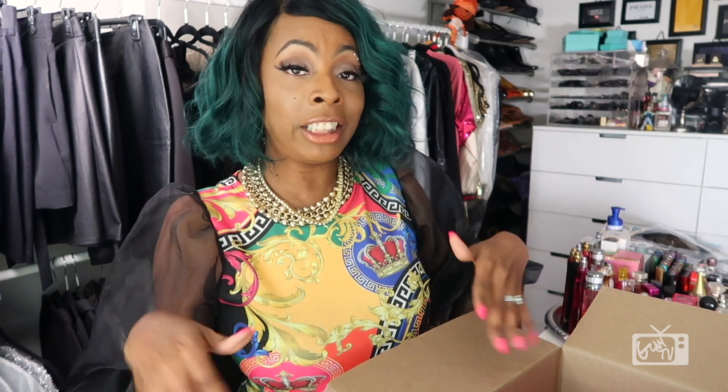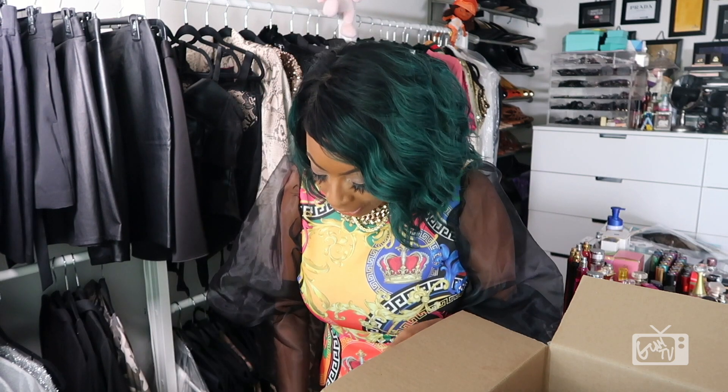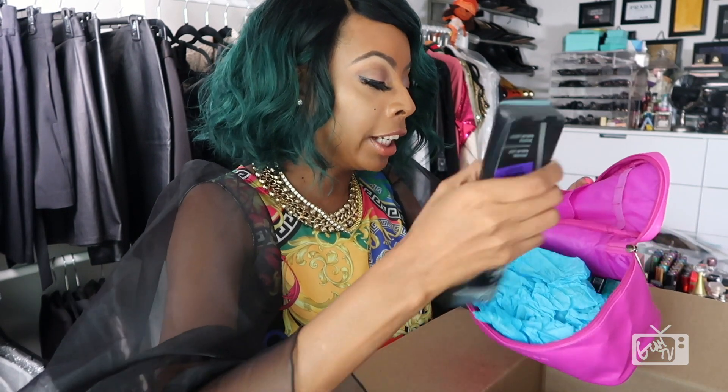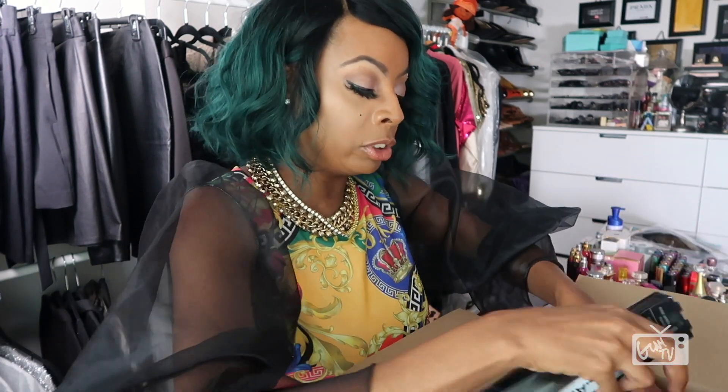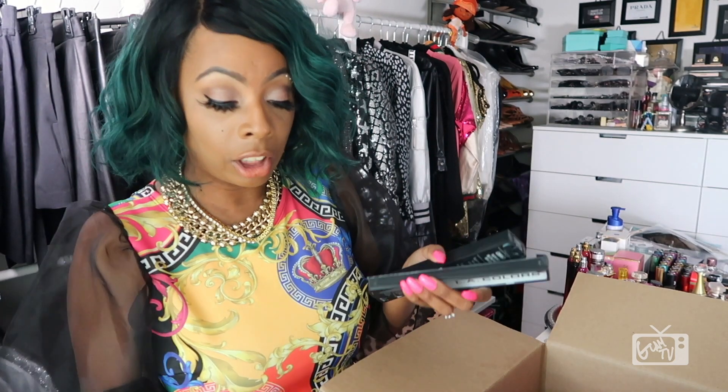I don't know how long this video is going to be, but since we're all quarantined, just keep watching with me. Here's another makeup bag — it's so cute. I'm going to use this as a handbag, best believe. I'm going to show y'all how to do it, because you know I don't break my bank. More makeup brushes are in this one. So I got another flat top kabuki brush, another one of those.